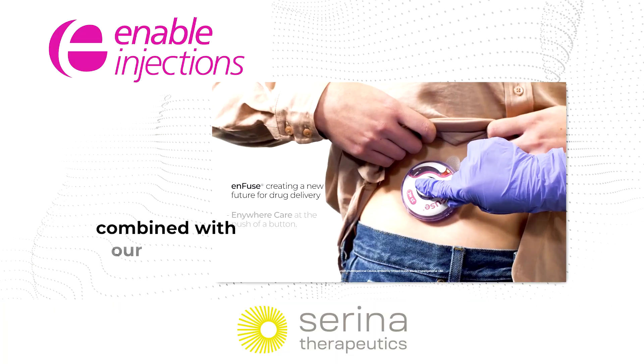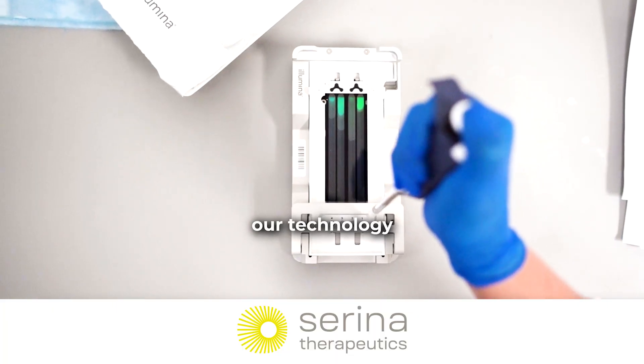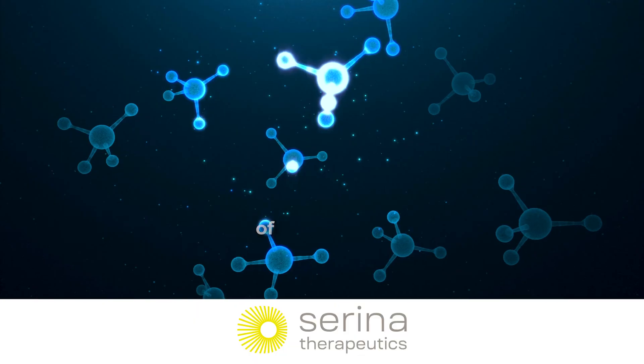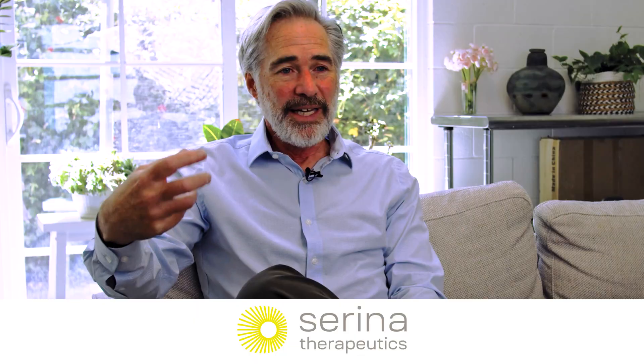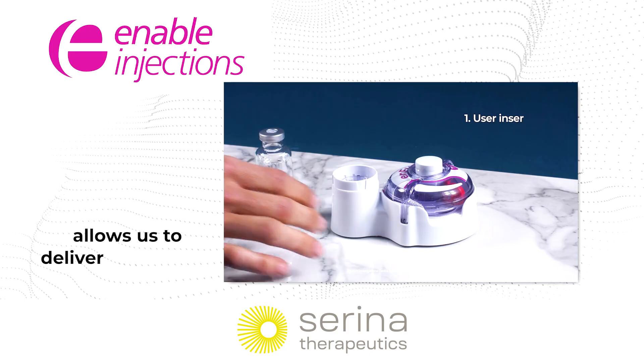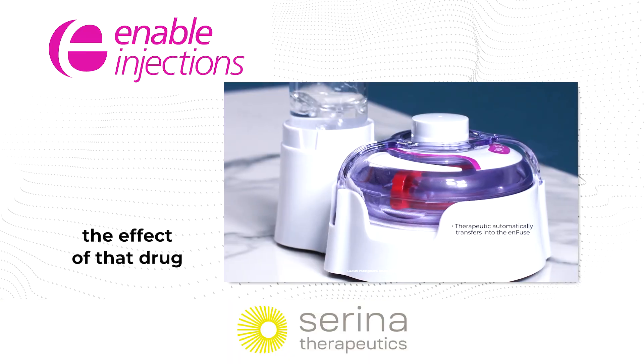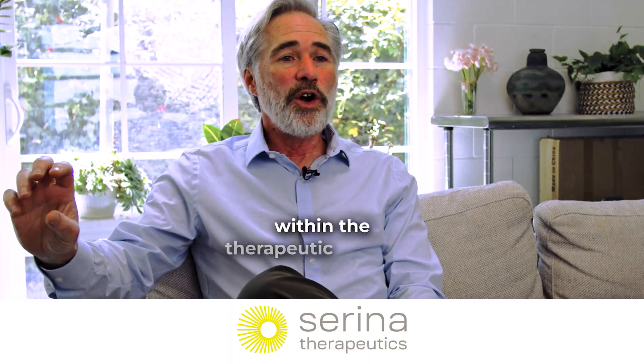That's what our technology combined with our partner Enable Injections provides. Our technology provides extended release of apomorphine, a very short half-life molecule, extending its profile so that the Enable device can deliver the volume needed to keep the effect of apomorphine within the therapeutic window.